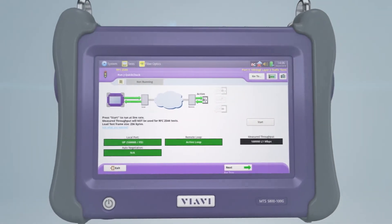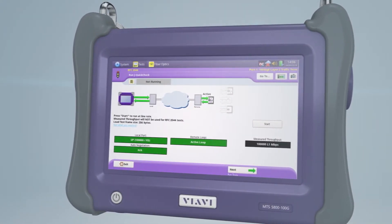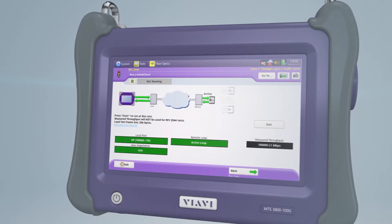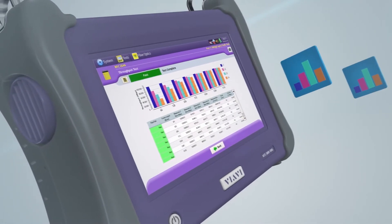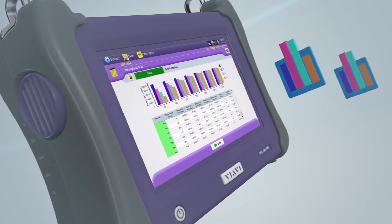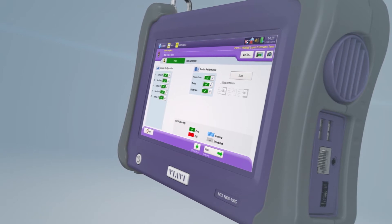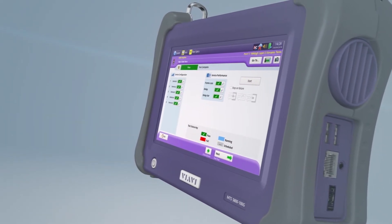Complex tasks can be processed error-free using automated test scripts which guide the user step-by-step through the various measurements. The VIAVI enhanced RFC 2544 test is ideal for commissioning single-service Ethernet products. With the Y.1564 SAMcomplete, you can quickly and easily test Ethernet KPIs for multi-service scenarios.